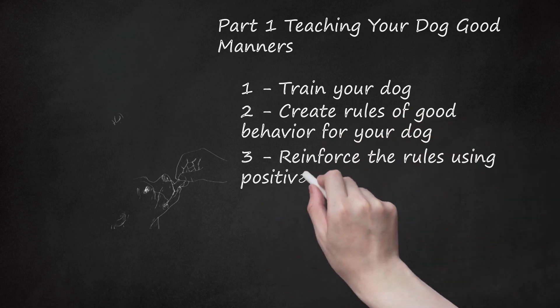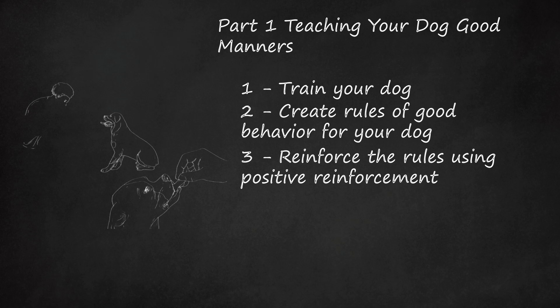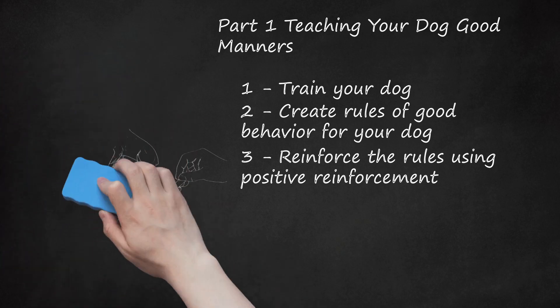Reinforce the Rules Using Positive Reinforcement. Reinforcing the rules is key to helping your dog understand how he is supposed to behave. Positive reinforcement — e.g. verbal praise, treats, extra playtime — is an effective way to reinforce the rules by rewarding only good behavior. Your dog will recognize that good behavior brings rewards and will thus perform the behaviors for which he will be rewarded. Positive reinforcement should be immediate when your dog performs the desired behavior, e.g. sitting before he eats. Immediate reinforcement will help your dog establish an association between good behavior and reward. Positive reinforcement should also be consistent. The more consistent the reward, the better your dog will understand how to behave.